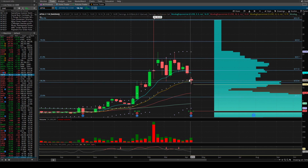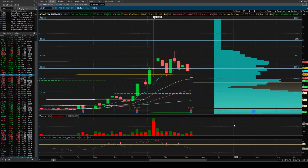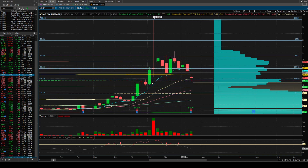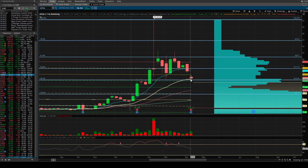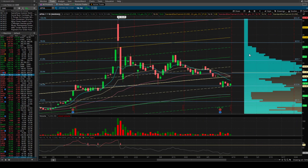Looking at the standard deviation channels on the weekly, the 1.5 standard deviation basically coincides right with that bounce off the $13 lows — that's at $13.23 — and these do move over time. That 1.5 standard deviation is pretty close to that $13.82 / 38.2 Fibonacci level. Then on the daily, you're below the neutral line — the neutral line was basically holding the low last week, earnings came out and gapped down through it. Now looking for support on that 0.5 level, which is right where we're at, so we'll look for that to hold going into next week.